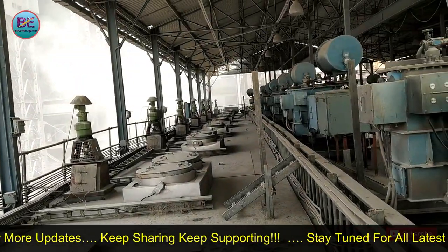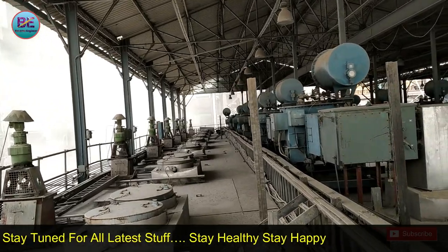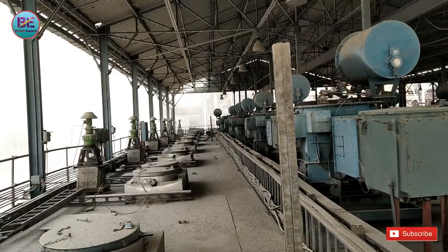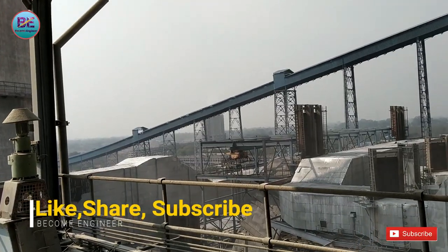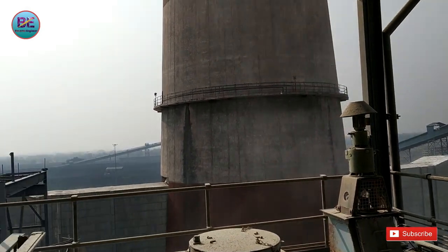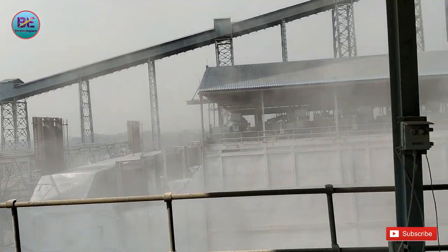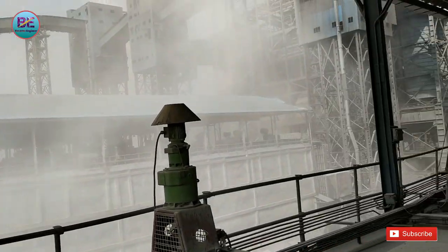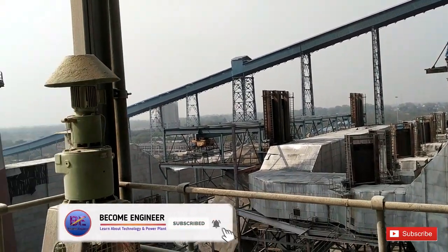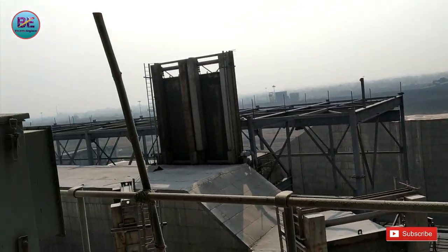आपको अभी continue अपनी दो-तीन topics पर videos मिलेंगी — boiler pressure part से related, ESP से related और gas thermal power plant से related। तो आप channel से जुड़े रहना ताकि power plant से related कोई भी information आपसे miss न हो। आज की इस video को यहाँ पर end करते हैं — मिलते हैं बहुत जल्द बहुत सारी information लेकर। तब तक आप लोग अपना ख्याल रखें, खुश रहें, happy रहें। Video अच्छी लगी हो तो like और share कर देना और channel को subscribe कर लेना। Thank you for watching this video।